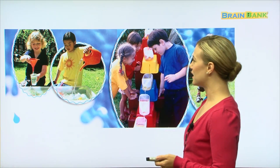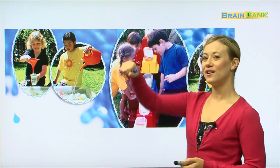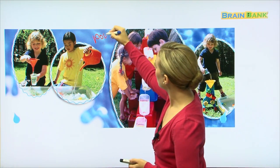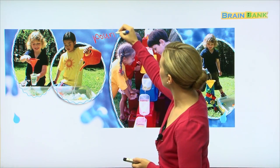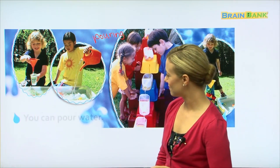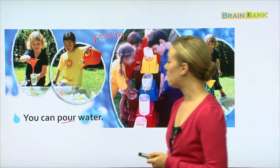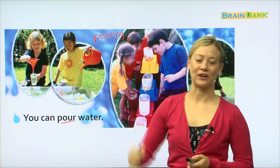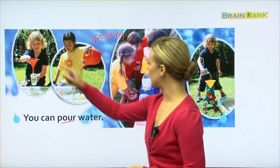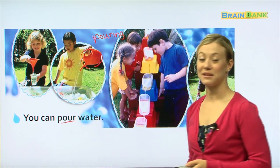In all of these pictures there is one thing they all have in common — they are all pouring water. Let's see what it says: 'You can pour water.' There's that word again — pour. You can pour water.